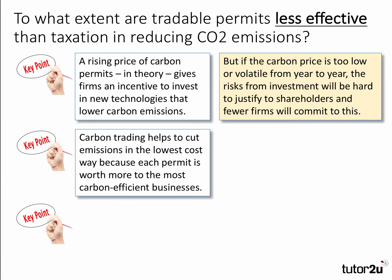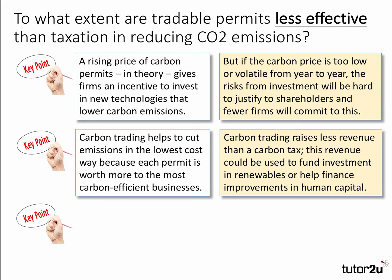Our second key point: carbon trading helps to cut emissions in the lowest cost way because each permit is worth more to the most carbon-efficient businesses. This suggests that tradable permits are relatively effective — the most pollution-efficient firms can get more output per tonne of CO2, so those permits are worth more to them. But the counter-argument is that carbon trading actually raises less tax revenue than a carbon tax. You could auction off the permits, but it doesn't raise as much money as a tax on carbon. This revenue could be used to fund investment in renewables, finance improvements in human capital, or there could be an offsetting tax cut elsewhere.